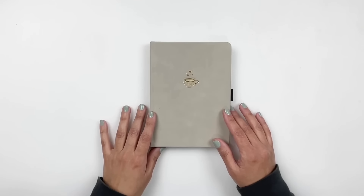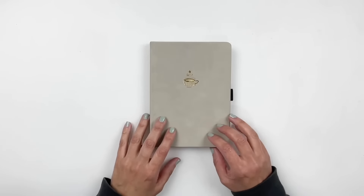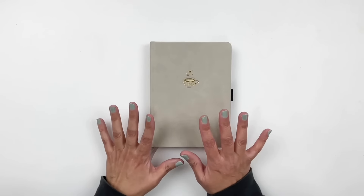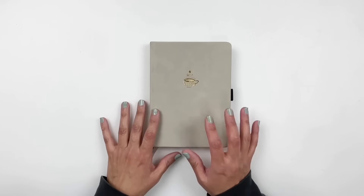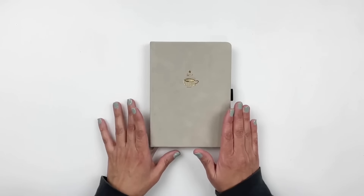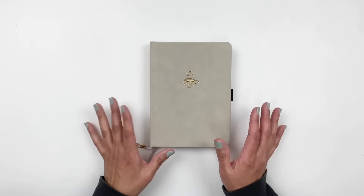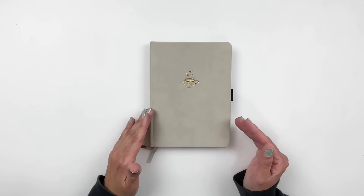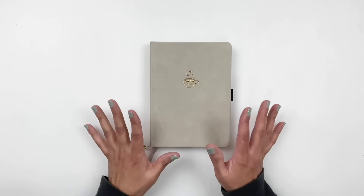Hi everyone, this is Hibba from My Little Journal and today I'm going to be sharing with you a flip through of my 2024 reading journal — basically how my January turned out. I shared a few months ago my setup for my reading journal and the changes I've been making for 2024, so I wanted to share how those changes are working for me.